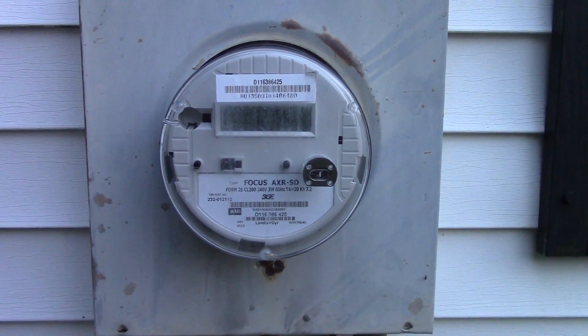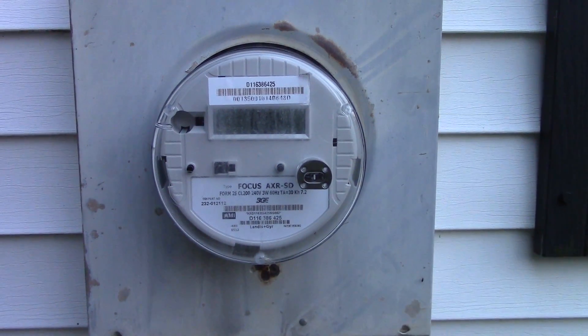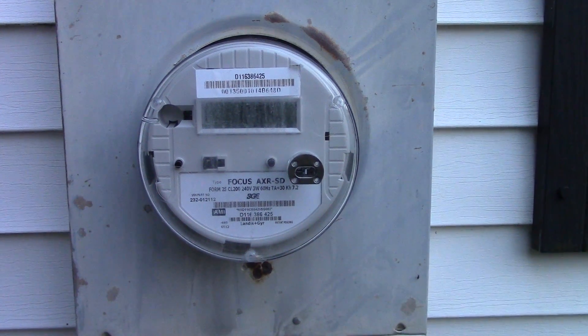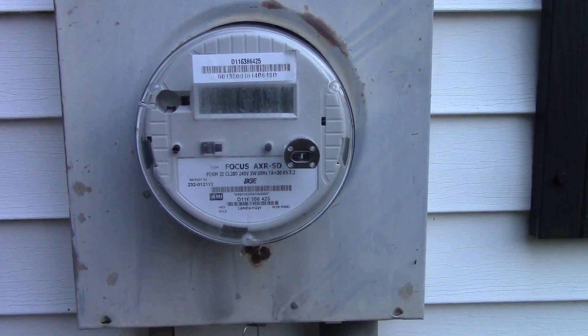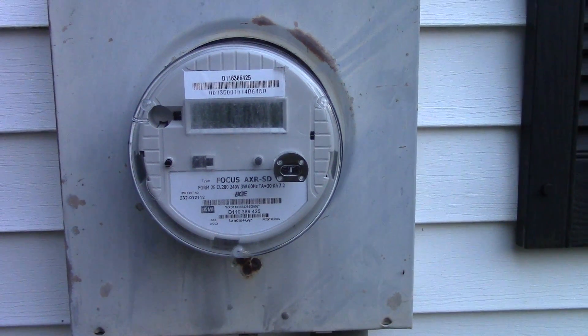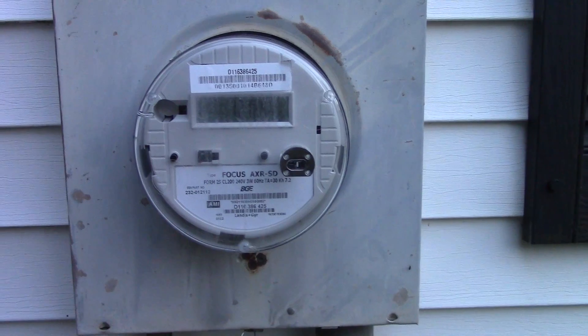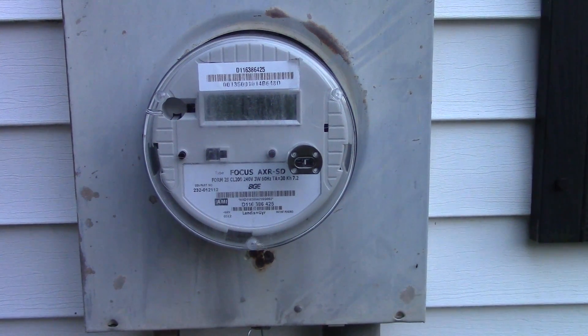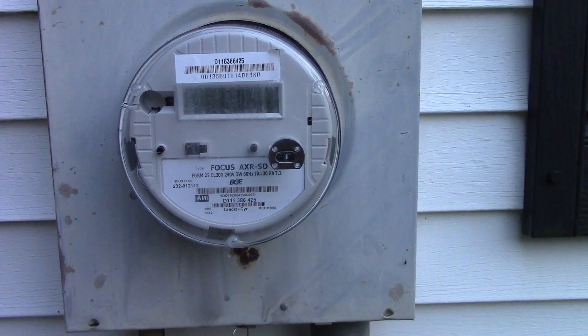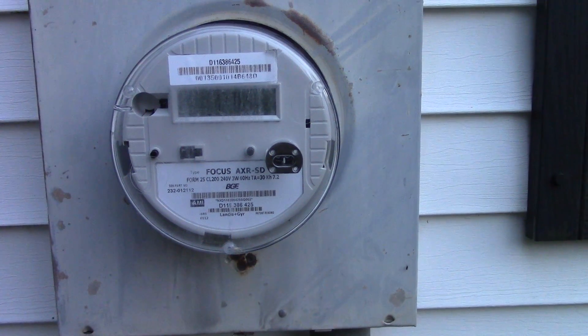This power meter has two radio transmitters in it. One is a 900 megahertz radio, which is part of the neighborhood wireless mesh network that these meters talk to each other with. The other is a 2.4 gigahertz radio, which this meter uses to communicate with other smart devices in and around your home.